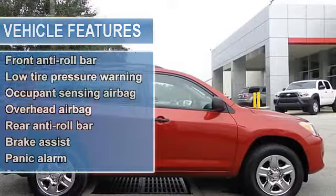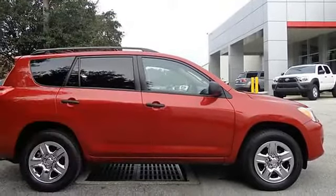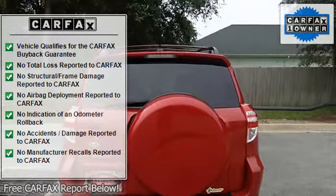4 Wheel Disc Brakes, 6 Speakers, Anti-Lock Brake System Brakes, Air Conditioning, AM FM Radio, Anti-Whiplash Front Head Restraints, Brake Assist, Bumpers, Body Color.